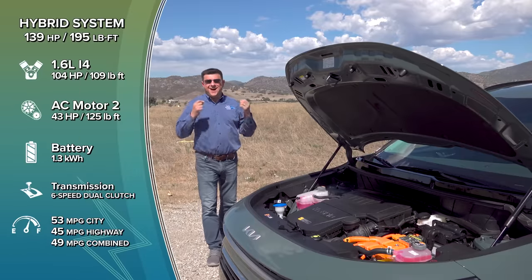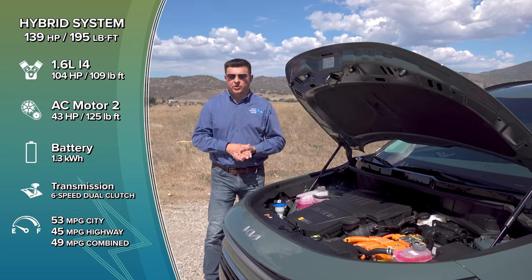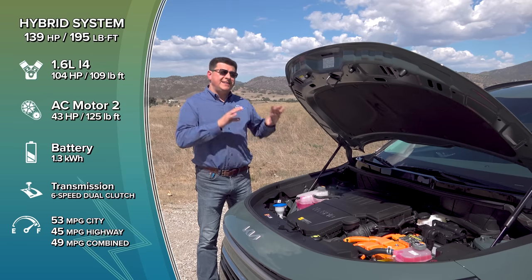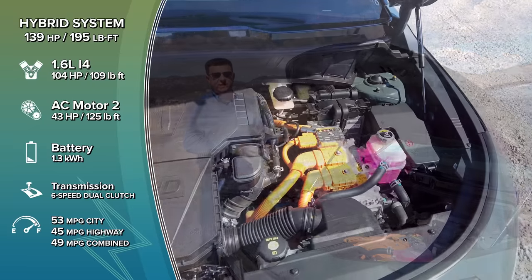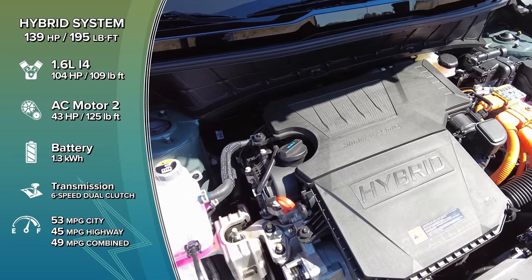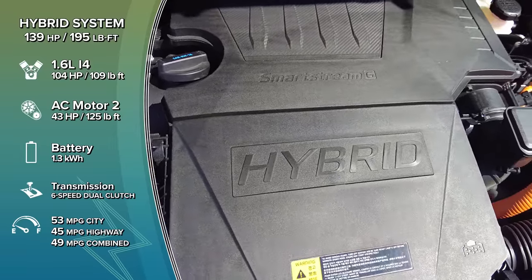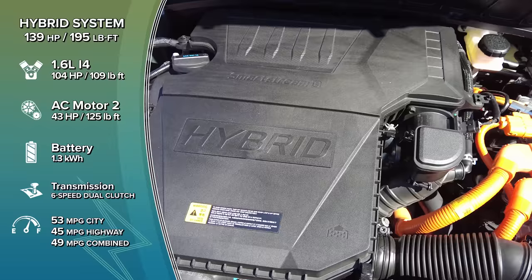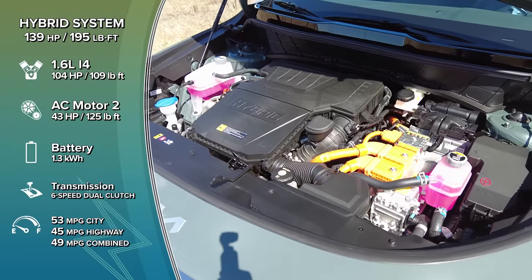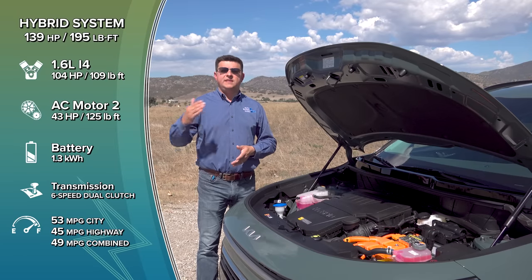Under the hood we find the latest generation of Kia's high-efficiency hybrid system — different from the hybrid in the Sportage, even though both have 1.6-liter engines and six-speed transmissions. This one doesn't use a turbo; instead it uses a naturally aspirated 1.6-liter engine tuned for efficiency, producing just over 100 horsepower and 100 lb-ft of torque. It's mated to a 43-horsepower electric motor, giving the whole system 139 horsepower and 195 lb-ft of torque. The six-speed here is a dual-clutch transmission — not a traditional automatic — meaning it's essentially a manual transmission at heart, which is part of why this achieves higher efficiency numbers than the Sportage.